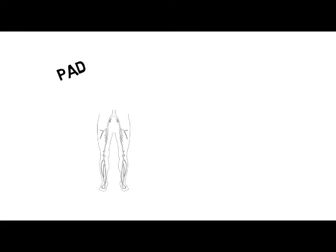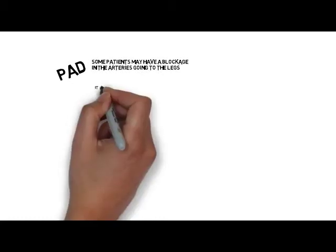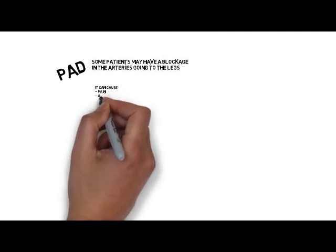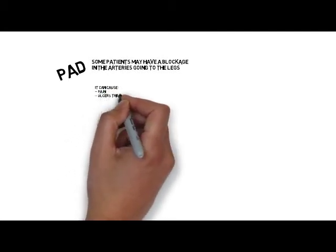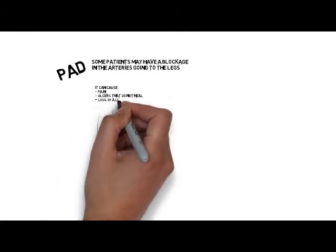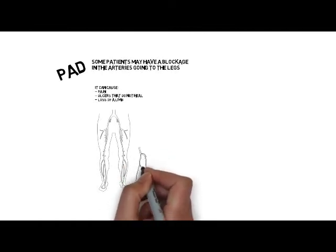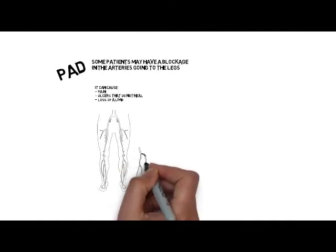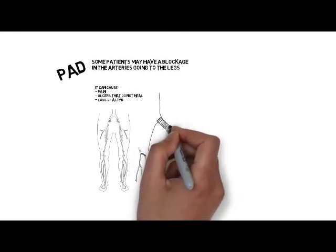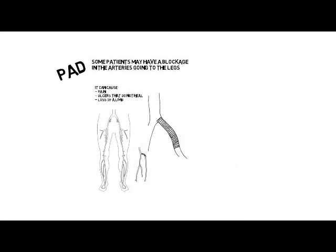Peripheral artery disease, or PAD. Some patients have blockage of the arteries going to the legs. The lack of blood flow can cause pain, wounds that do not heal, and if not treated, even loss of a limb. The good news is that traditional surgery is rarely necessary these days. Most of the time, blood flow can be restored by techniques pioneered by interventional specialists, including balloon angioplasty, stent placement, and endovascular removal of plaque.